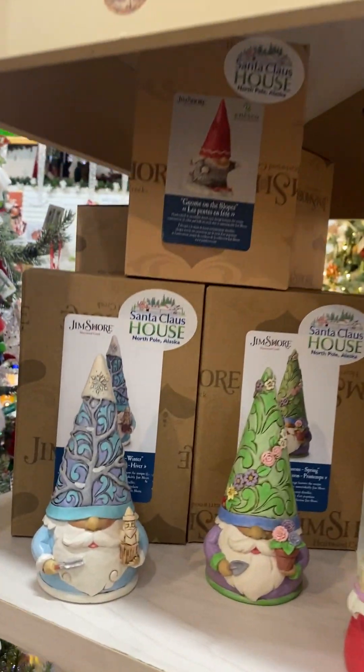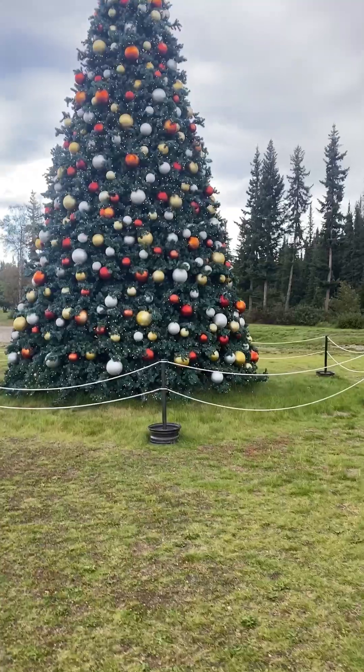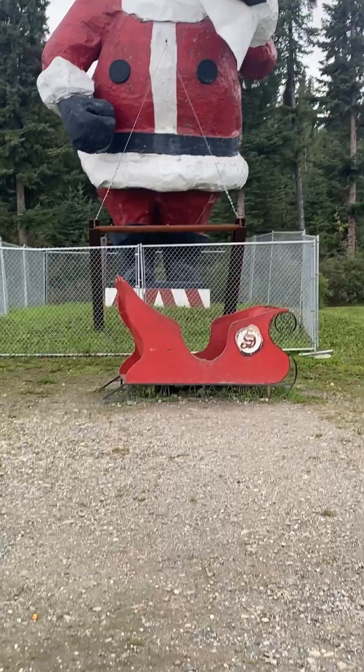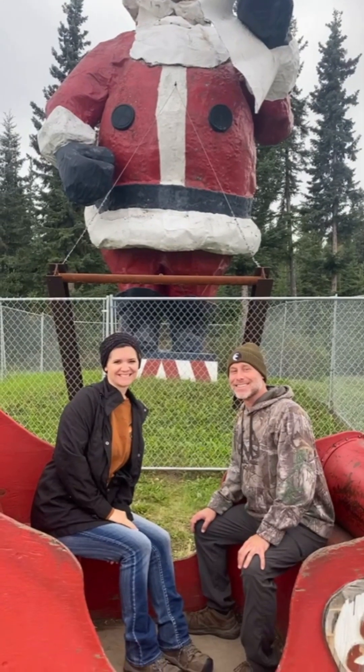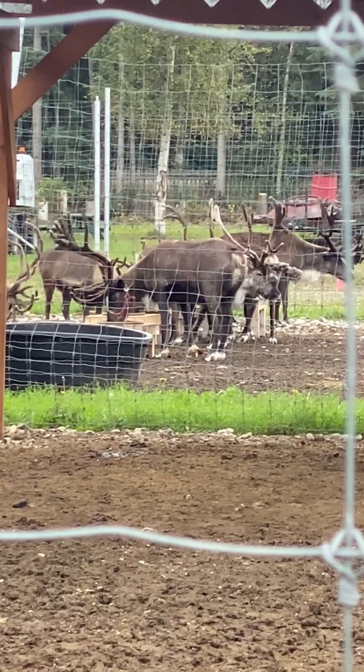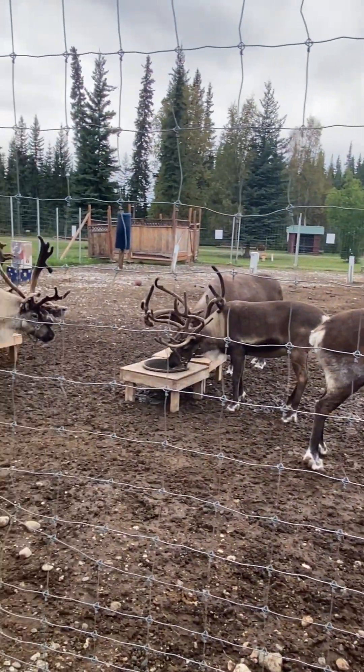We did finally make our way over to see Santa and the kids were able to get a picture. We are at the Santa House and we just got to see Santa, and now we are heading over to see the reindeer. We had seen plenty of reindeer at the reindeer farm about a month before, but we enjoyed seeing these as well.